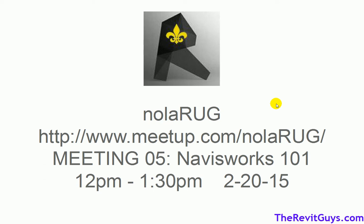Hello and welcome to NOLA RUG. This is a meeting recap from February 20, 2015, Navisworks 101. My name is Ken Colgan. I'm with KED Tech Seminars. You can find us on the web at thebimguys.com. I'll be doing a recap of the meeting we did on Friday on Navisworks 101. We'll hit the highlights in this video, so if you missed it or we covered too much stuff too fast, hopefully this recap will help out.